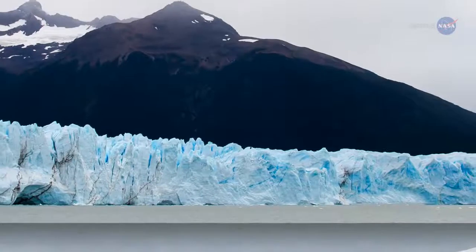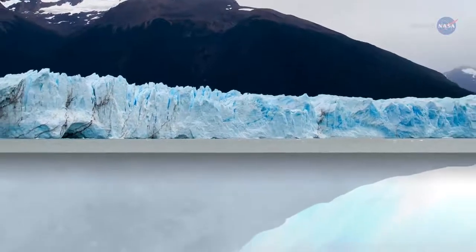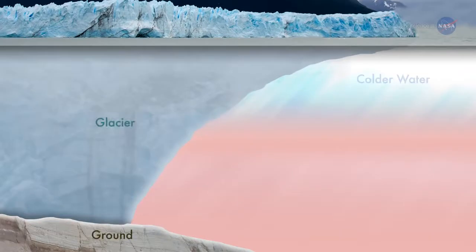Renaud's team found that Greenland's glaciers flowing into the ocean are grounded deeper below sea level than previously measured. This means that warm ocean currents at depth can sweep across the glacier faces and erode them.